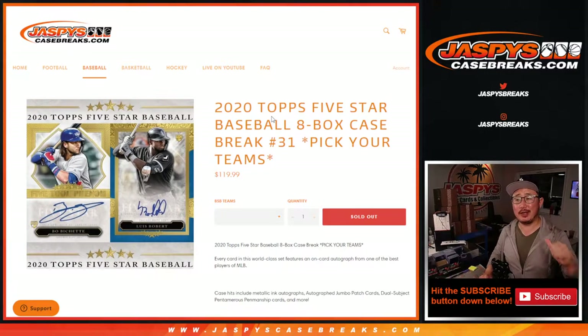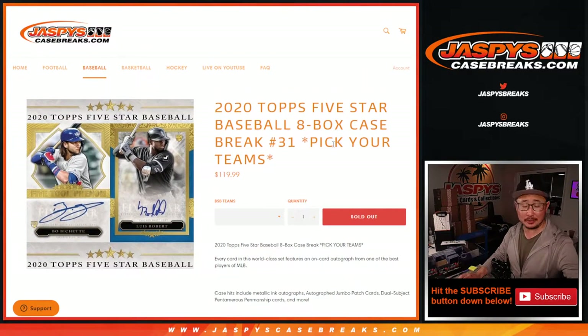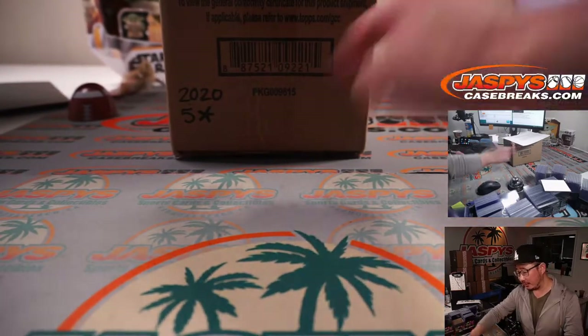Hi everyone, Joe for JaspiesCaseBreaks.com coming at you with 2020 Topps 5-Star Baseball. 8-box, pick your team, number 31. On-card autographs, really great design, silver ink autos, gold ink autos, all sorts of great stuff. Possible cut autograph opportunities, so a lot of fun stuff in this 5-Star Baseball.